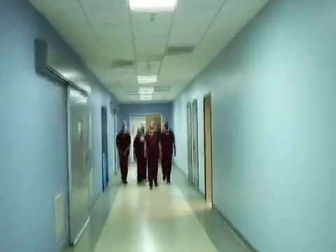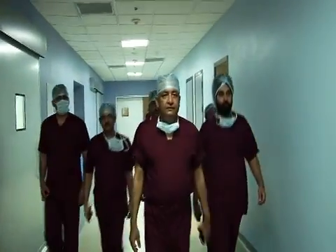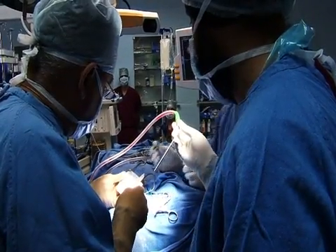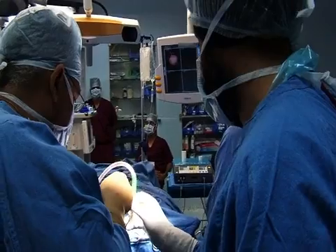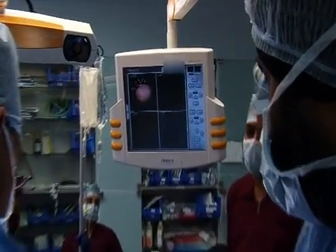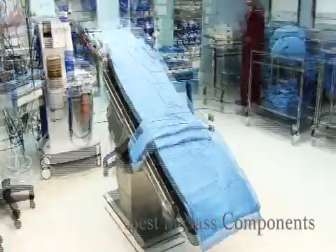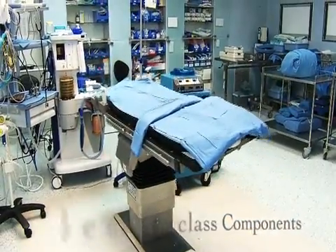Dr. Ajay Jha and his team of surgeons and technicians have been using the Brain Suite iMRI system. We caught up with them on one of their patient cases at Medanta Medicity and experienced first-hand the technological edge Brain Suite has to offer. The accuracy and the confidence of knowing that you are absolutely accurate in real time — I think that is a huge advantage from the patient's perspective. We are very pleased with this.